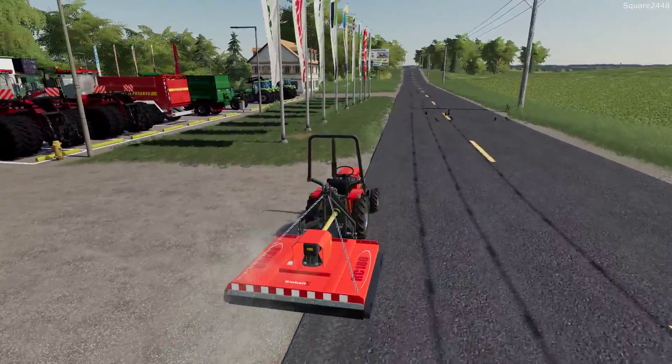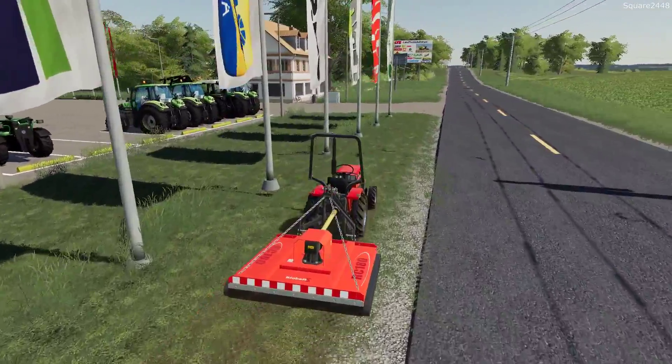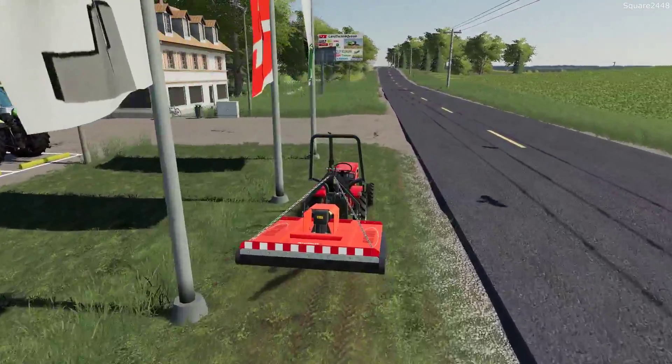This side of the property is good. Let's head over to the other side. I think while we are at it we'll clean up that little area over there — it really isn't much either.